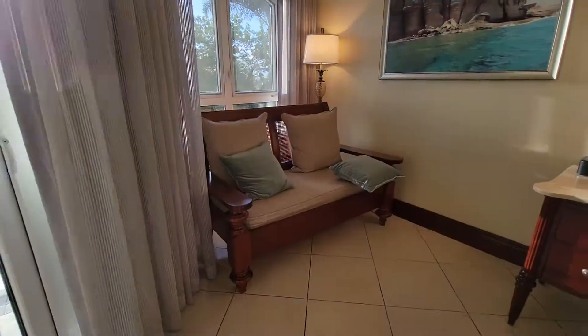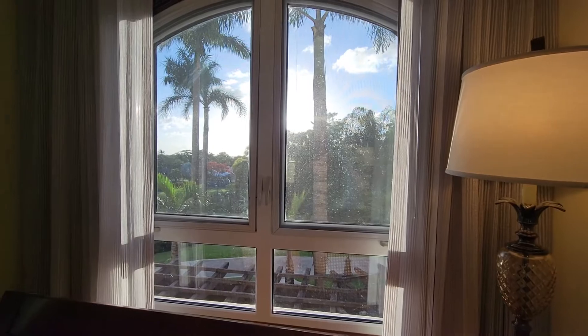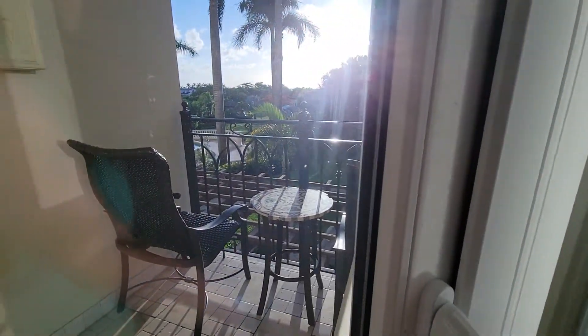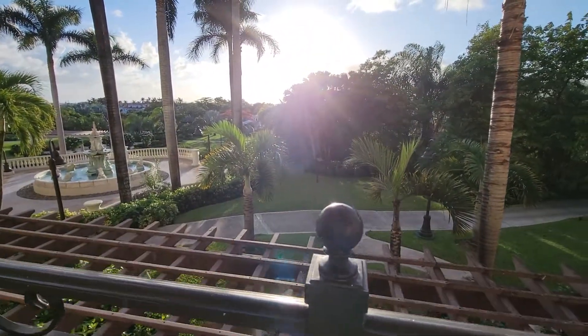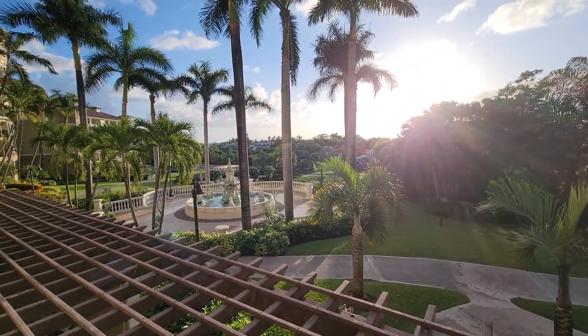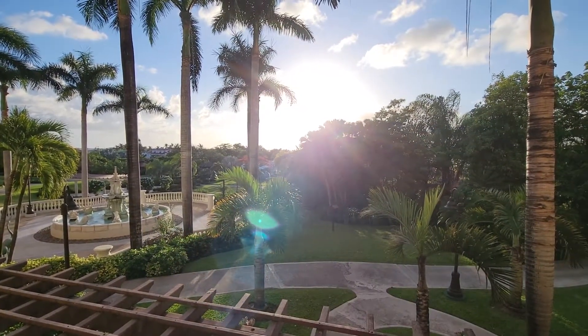There's a sitting area. Behind my seating area, you can see out — the sun is setting, so it's not a great view at the moment. But I do have a private patio with two chairs. This is a garden or tropical view, so you can see the palm trees and the fountain.